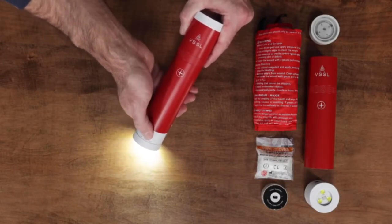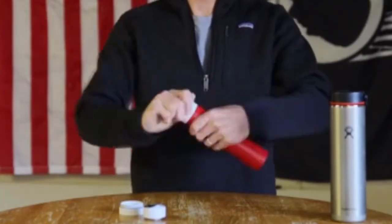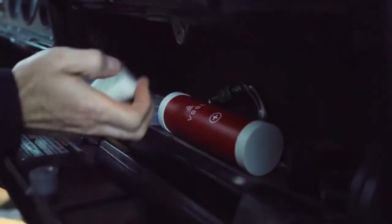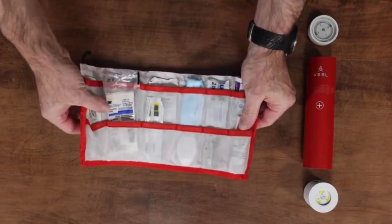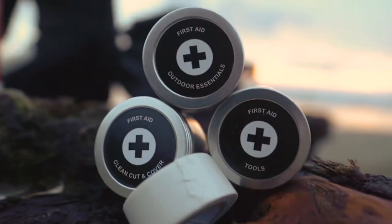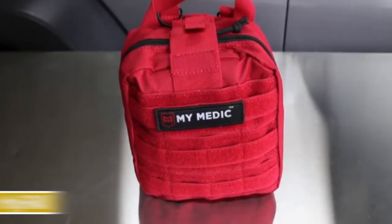Number 8: VSSL First Aid Mini Compact Adventure Kit. This watertight canister is a great portable small first aid kit for your car or backpack. Designed for outdoor use, it keeps supplies organized in three separate tins so you can find what you need when it matters. It comes with over 40 items including antibiotic ointment, burn cream, sterile strips, safety pins, and two disposable thermometers. While it has one of the coolest designs, its high price point may deter many buyers.